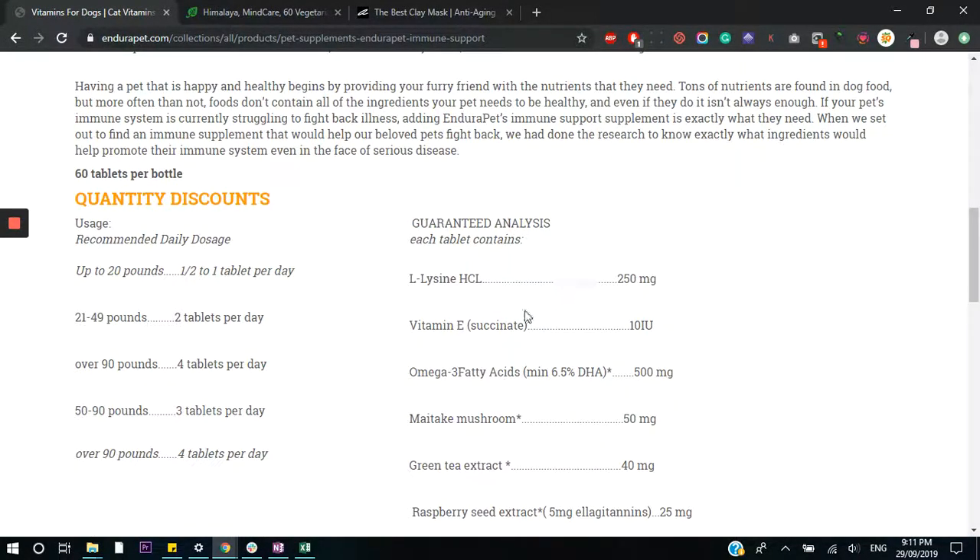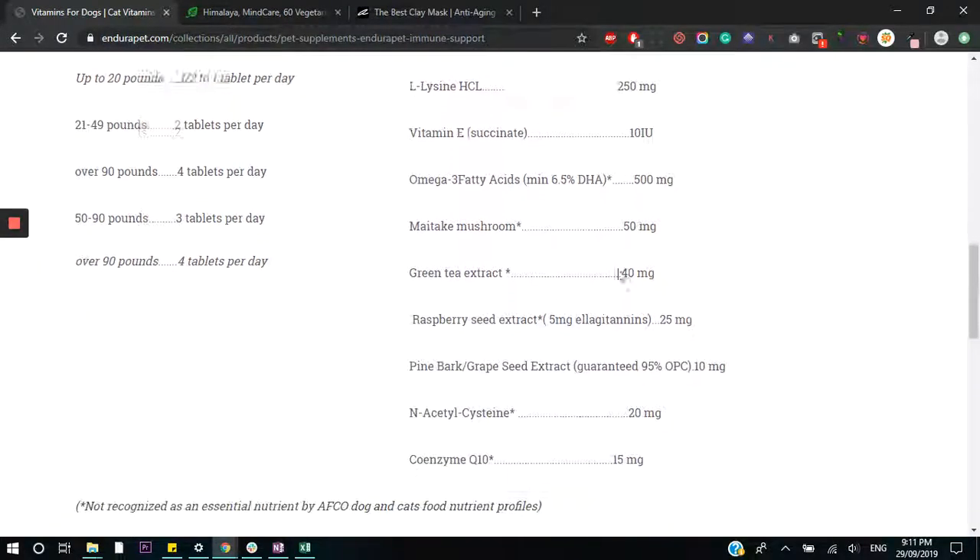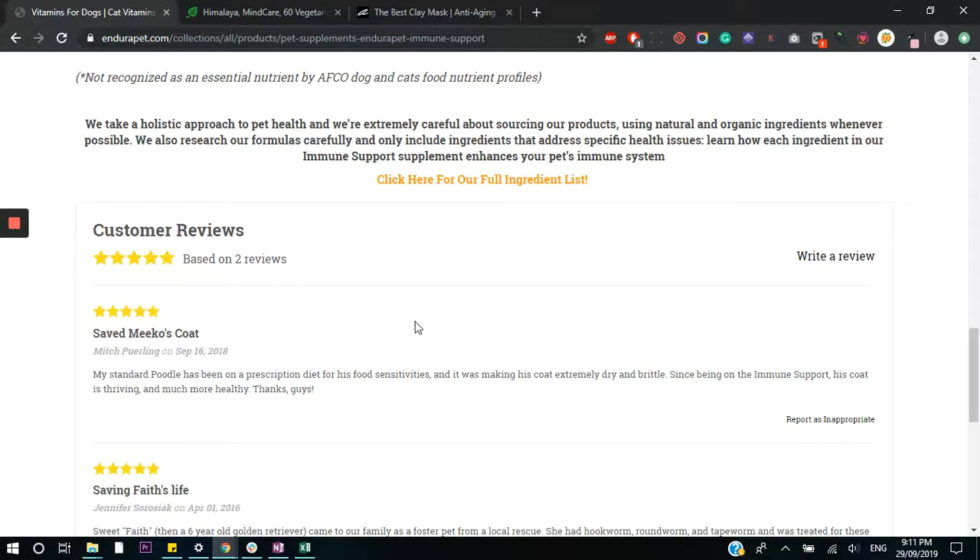I would expand on the ingredients section and highlight the benefits of each particular ingredient. And I would try to get more reviews. If you're using Loox Reviews — it's what I use for my store and it's really good — it lets customers post images and also has an automated email service. Mine is scheduled to send 30 days after a product is purchased, reminding them to leave a review. When they leave the review, it gives them a 10% discount code to use next time. When things are automated, you really have no excuse not to use it.